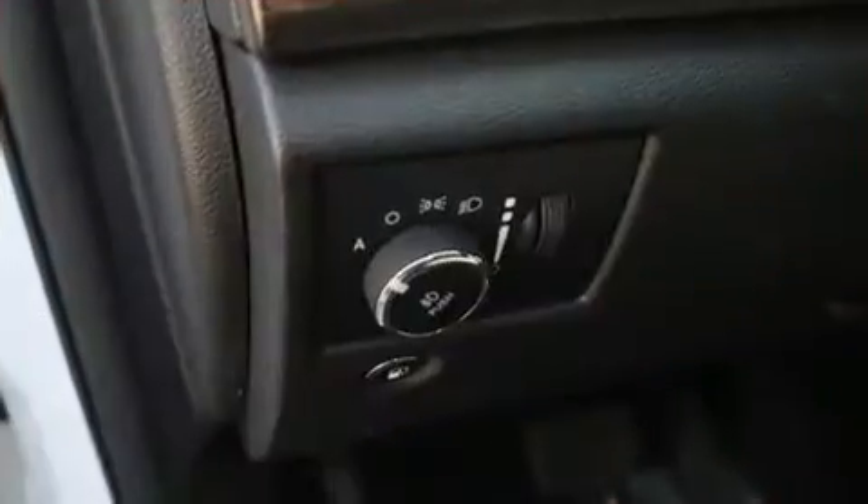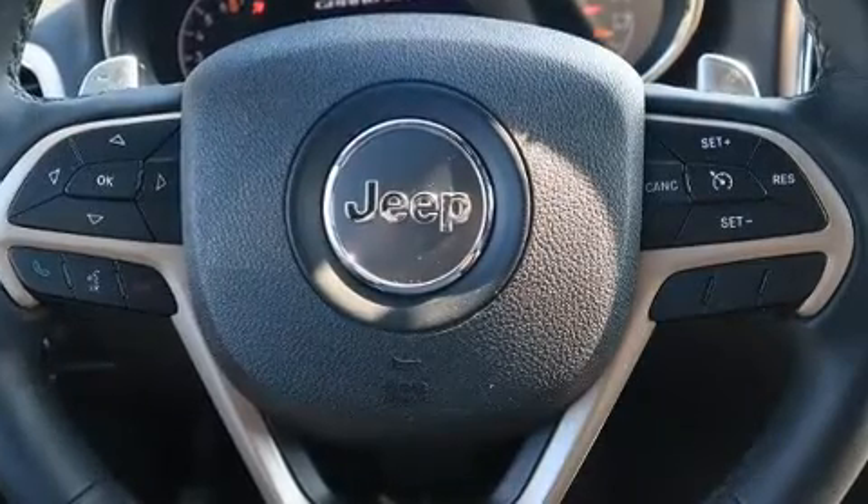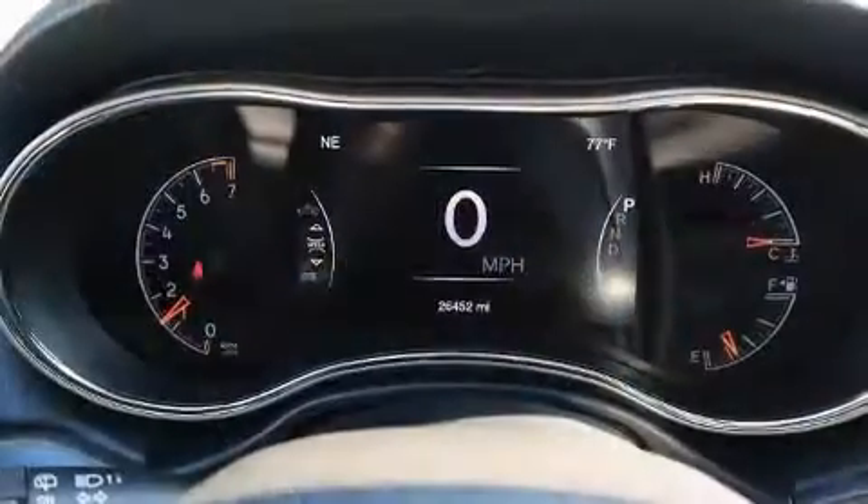Jeep prioritized practicality, efficiency, and style by including one-touch window functionality, a tachometer, rear wipers, and much more.